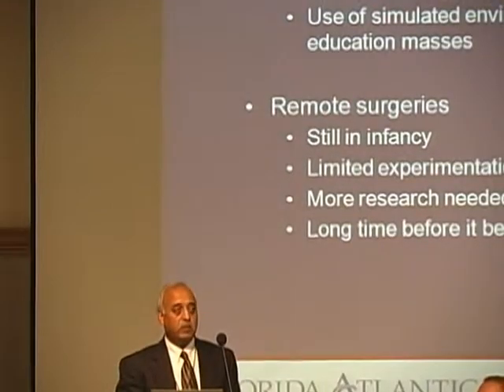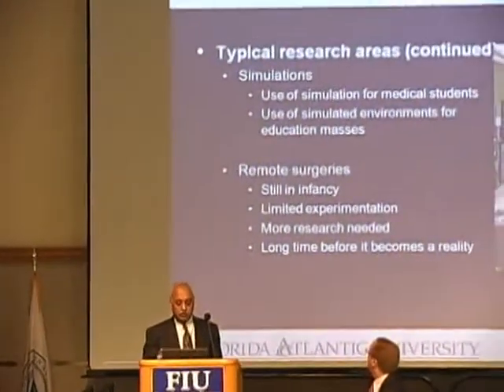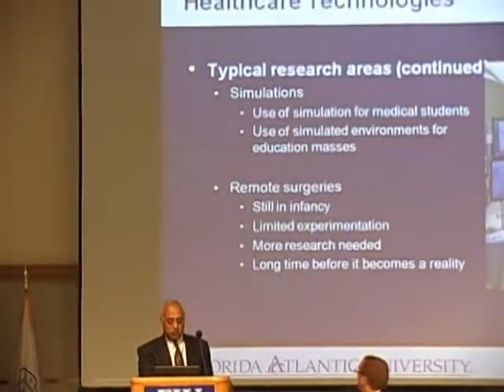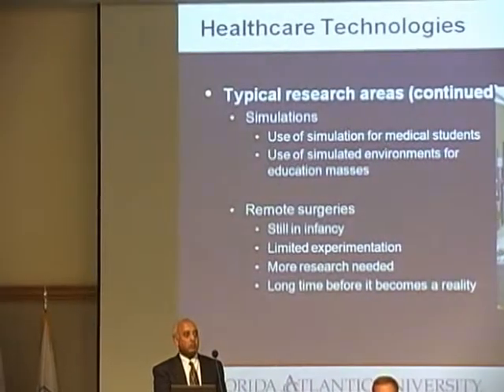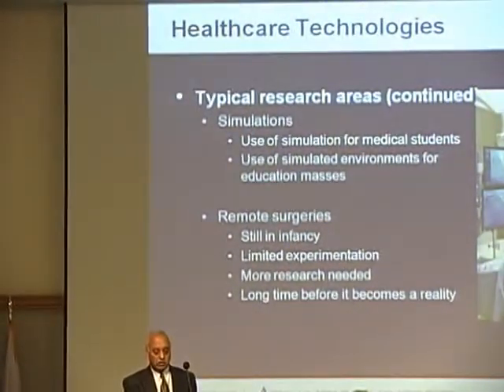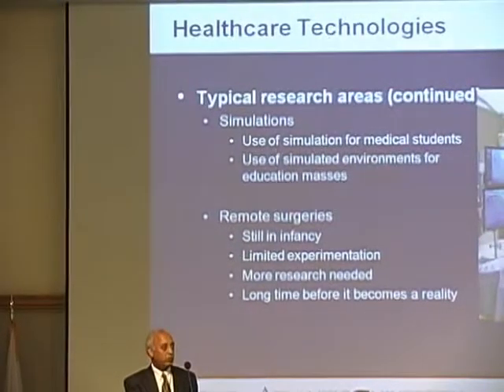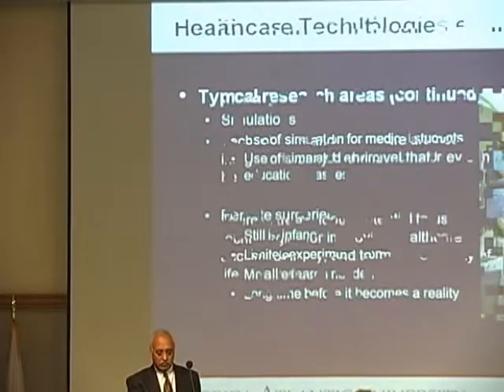Simulations are another tool that can be very helpful in training, and those are already being used. Remote surgeries, as mentioned, are still in their infancy, but communication technology is reaching a point where we can have serious experimentation with that. It will take a little more time before it becomes common, but it certainly can happen.